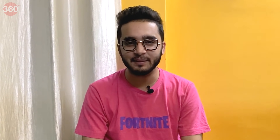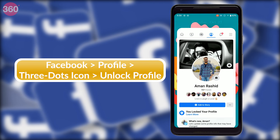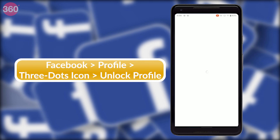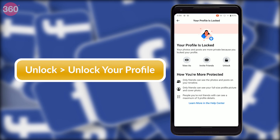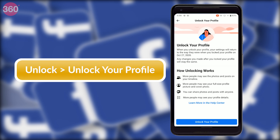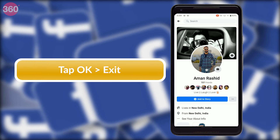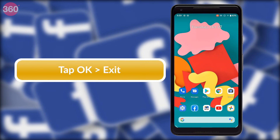Just in case you want to unlock your Facebook profile, you simply repeat the same steps. Go to your Facebook profile, tap the three dots icon, and tap 'Unlock Profile.' On the next page, tap 'Unlock,' followed by tapping 'Unlock Your Profile' on the next page. Tap OK and exit Facebook. Your profile will now be unlocked.